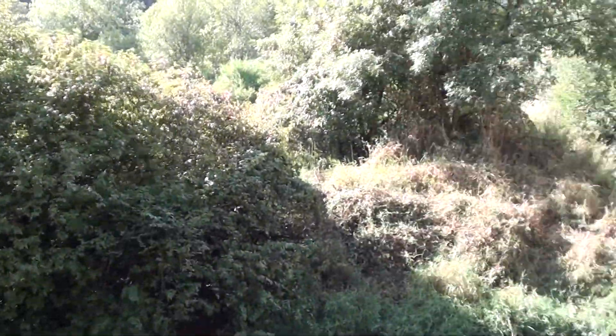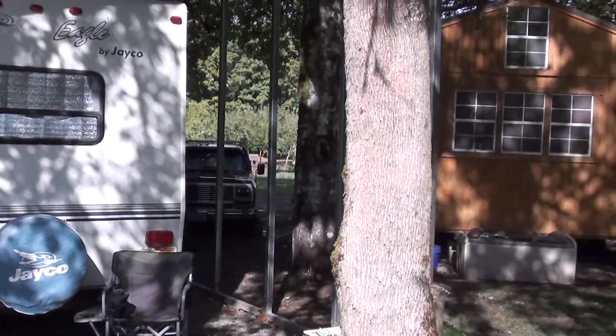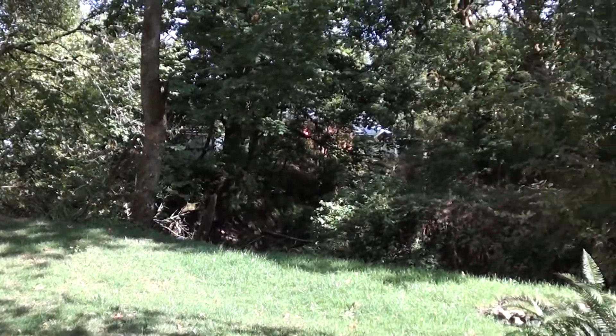And here's the back of my setup, some RV. I'll just do a little 360 pan.